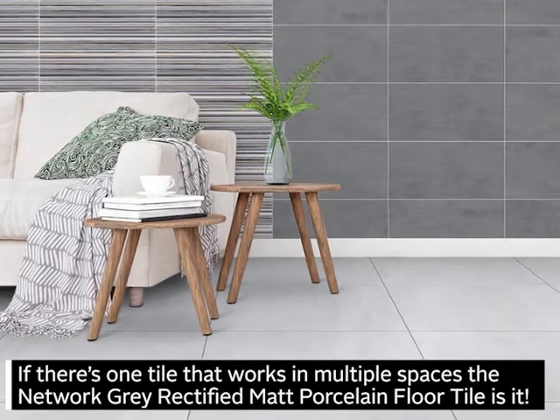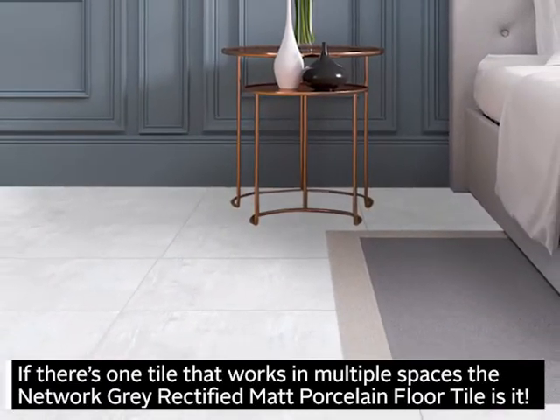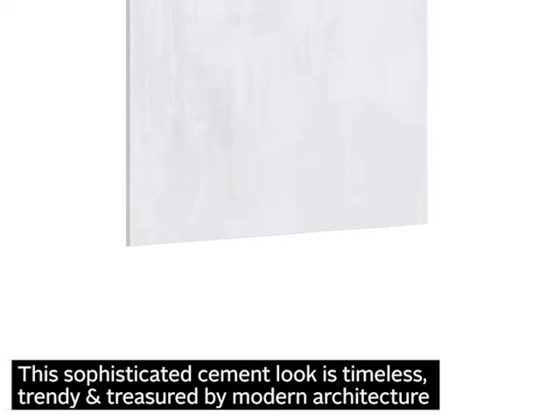If there's one tile that works in multiple spaces, the Network Grey Rectified Matte Porcelain Floor Tile is it. This sophisticated cement look is timeless, trendy, and treasured by modern architecture.